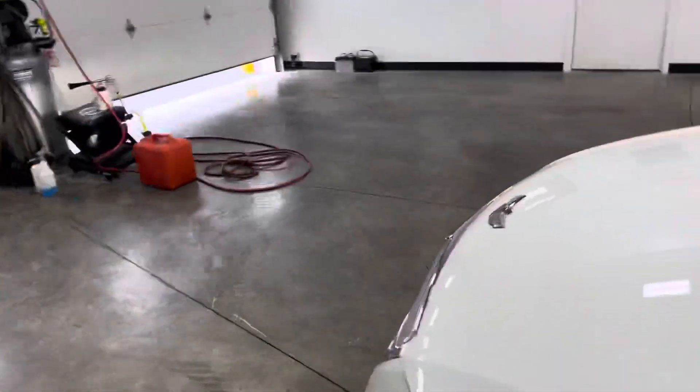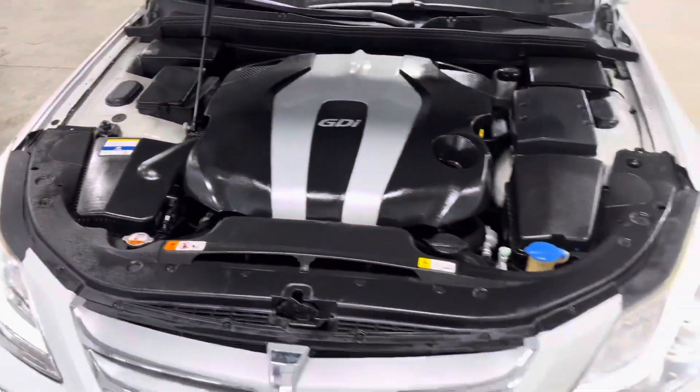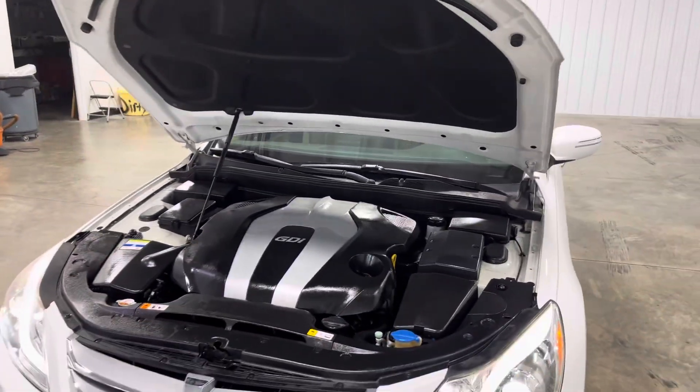Taking a look outside, the engine bay is just as well taken care of. This thing just got serviced — the engine bay is absolutely shiny, well taken care of and well maintained.